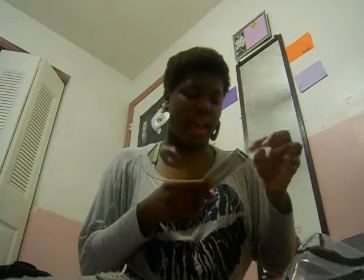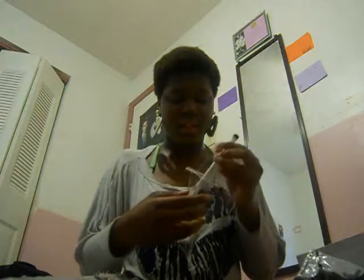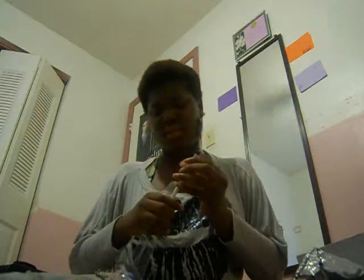This is a little eyebrow brush that I got and it was $3. The bronzer was $3. The little makeup book I think was $6 if I'm not mistaken. This little thing was like $6.